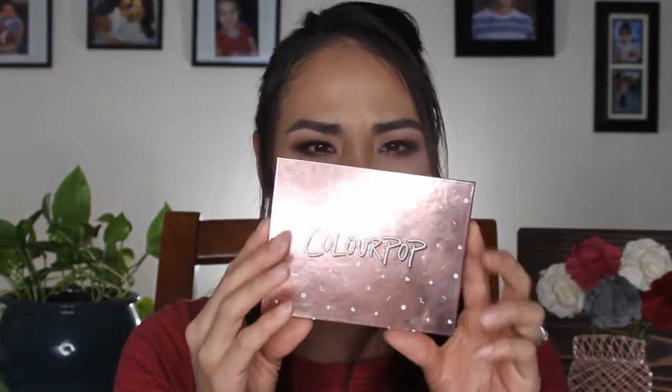Next is the Colourpop Double Entendre palette. I got it maybe a couple of weeks ago and it has completely replaced my Soft Glam palette — I've been using it non-stop. The shadows are perfect neutral shades you can use for an everyday look. The formula is so good and it's only $16 — you can't beat that. I'm going to be getting more Colourpop palettes, but this one is a must. Go to your Ulta and get it.